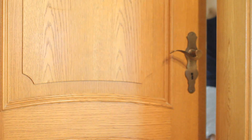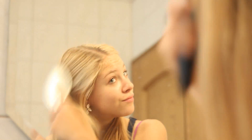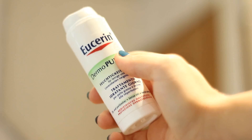I go into the bathroom and brush my teeth and comb my hair. Then I start to apply the Aveeno cleanser and a little bit of moisturizer to my face.